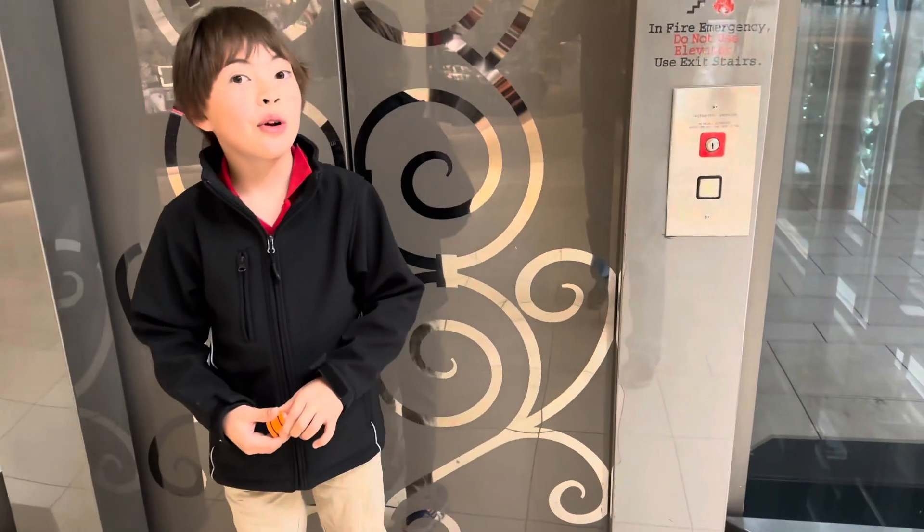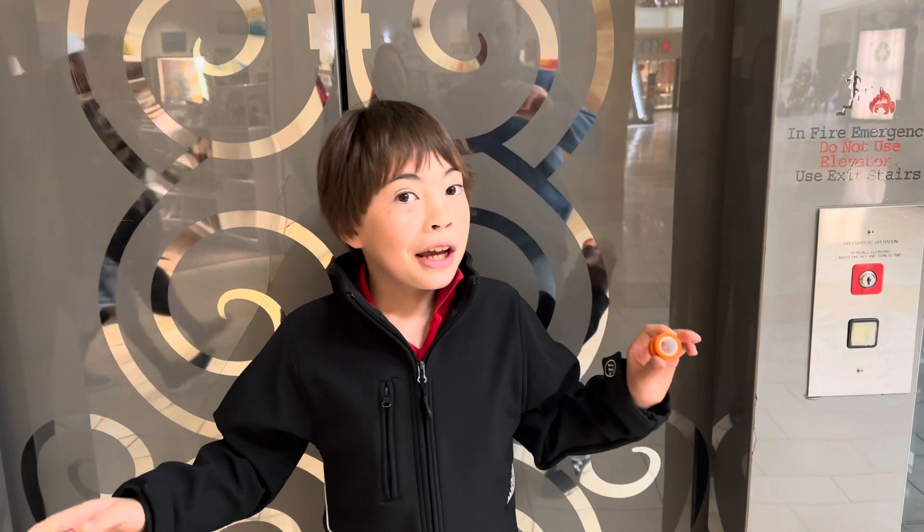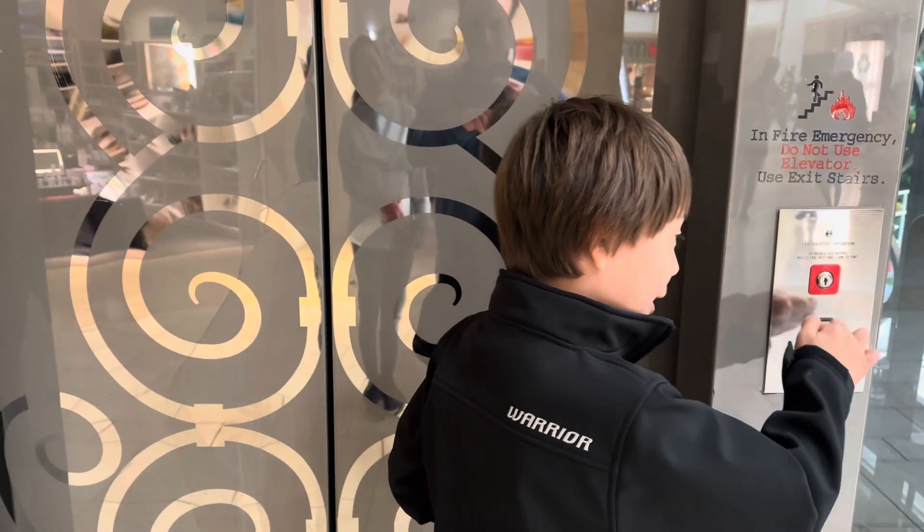Hi, we're in the Towns and Oaks Elevator and we're just going to take a long video of this tour of the whole elevator. If you're ready, we can go. Okay, let's go. Are you ready? Okay, let's go.